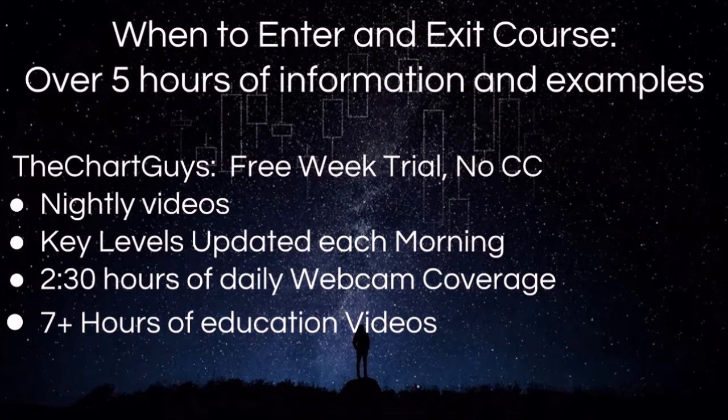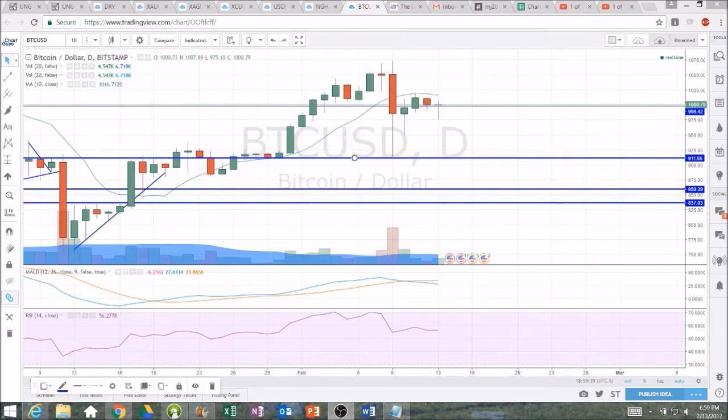Let's get on to the technical analysis. A lot's going on since the last time we checked in on Bitcoin. We had a nice bull move up to 1075 and then an all-out dump all the way down to 914.